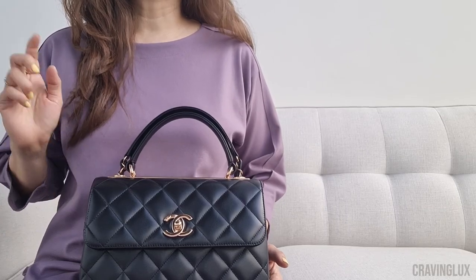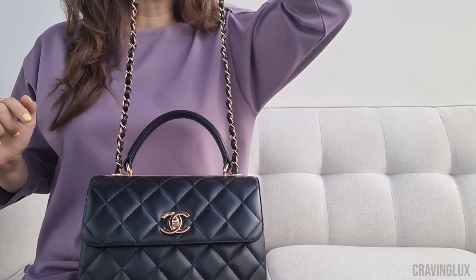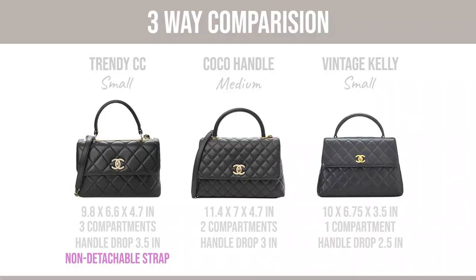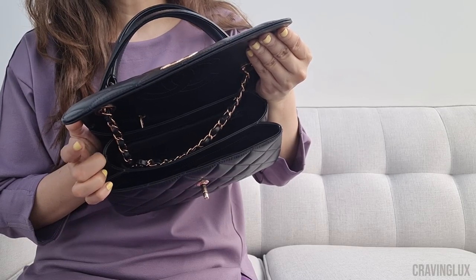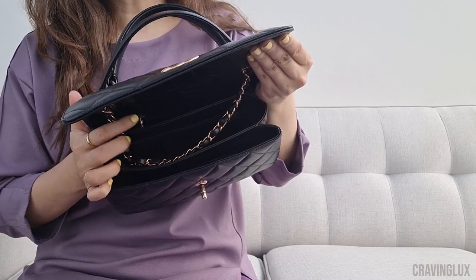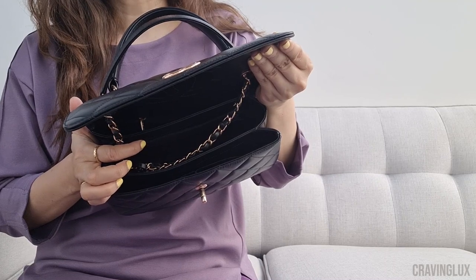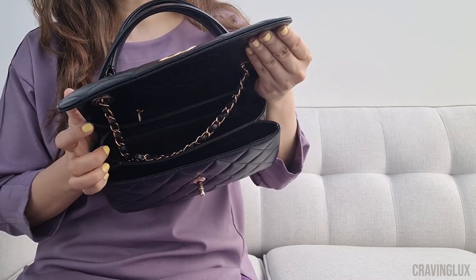The Trendy CC has a strap, but because this is one of the newer models, the strap is not detachable — and I wish it was. Because when it's retracted, it takes up some room. I already don't use the smaller back compartment, so I really want that extra room. I would prefer to be able to detach this strap.